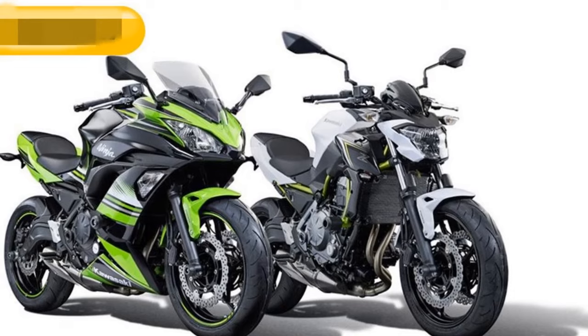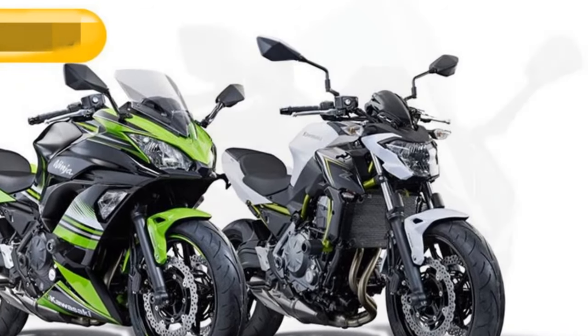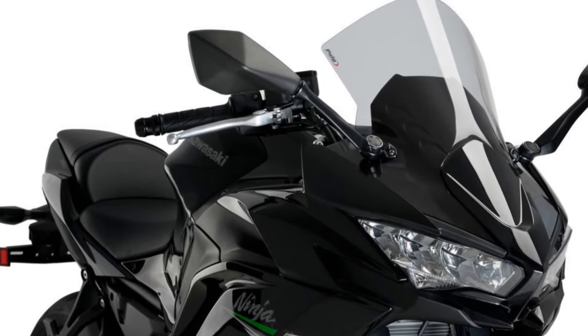The riding experience on the Kawasaki Ninja 650 is characterized by a combination of thrilling performance, agile handling, and rider comfort. Here's a more detailed look at what you can expect when you hop on this sport bike.